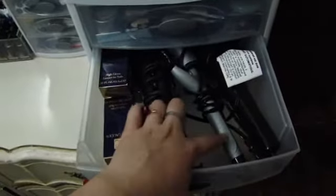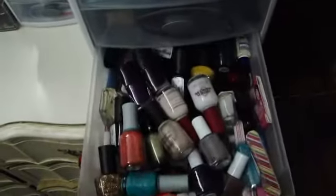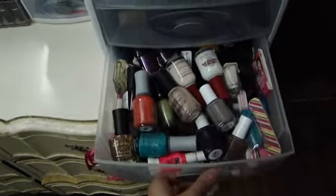In here is my two curlers and my straightener, some Estee Lauder nail polishes, and down here are my nail polishes. I have more on the other side of my room, but I'm not going to be showing those to you today.